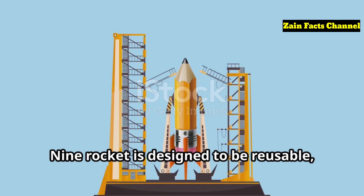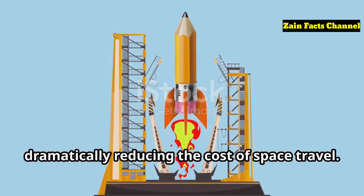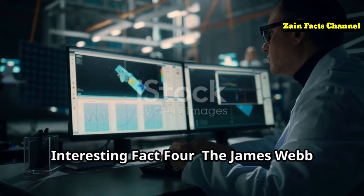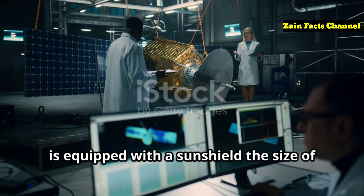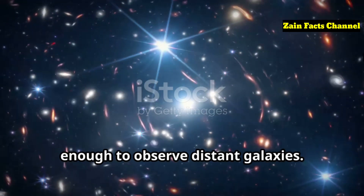Interesting Fact 3: SpaceX's Falcon 9 rocket is designed to be reusable, dramatically reducing the cost of space travel. Its first stage can return to Earth and land vertically, ready for another flight. Interesting Fact 4: The James Webb Space Telescope, launched by an Ariane 5 rocket, is equipped with a sunshield the size of a tennis court, which helps keep its instruments cool enough to observe distant galaxies.